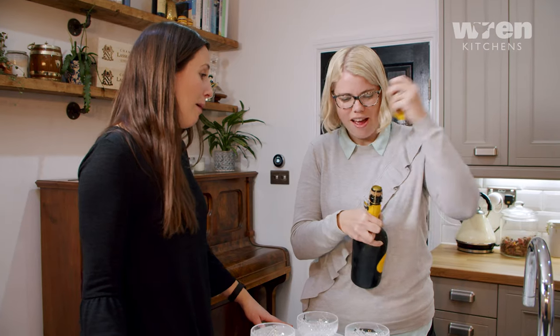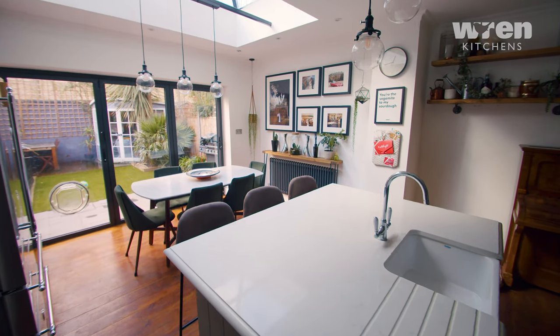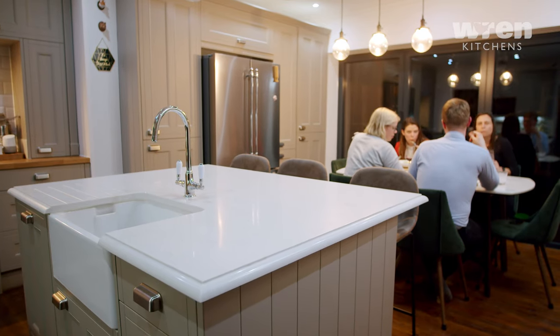We finished the renovation in July and we've actually sold the house now. When we were selling, the estate agents made prime use of this space — all the photography happened here and this was the headline image on the listing on Rightmove and Zoopla. It basically sold the house. Without this kitchen we wouldn't have got anywhere near the asking price that we did.